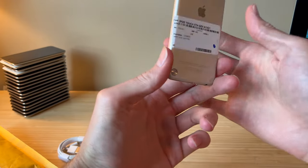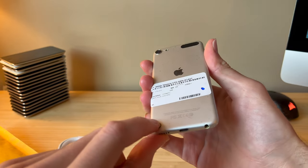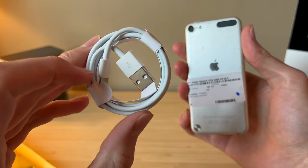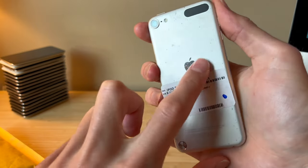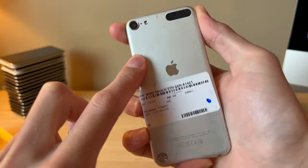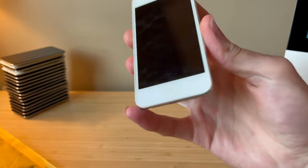Here it is. It's clearly a 5th gen and came with a charger. This looks like it might be an original Apple cable, but you never know because there are so many knockoffs. Overall this thing has seen better days — quite a few scratches on the back, though the screen looks to be okay.